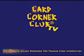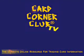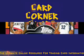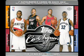Welcome to another episode of Card Corner Club TV, brought to you by CardCornerClub.net, the ultimate online resource for trading card information.